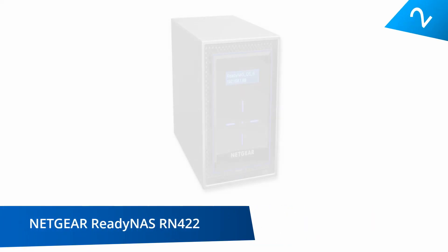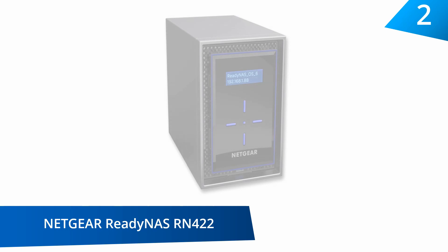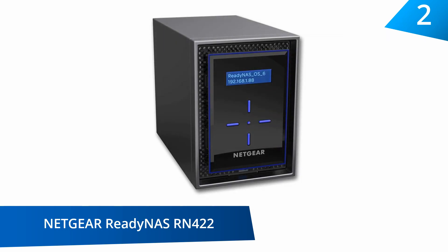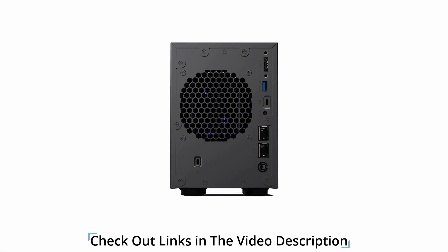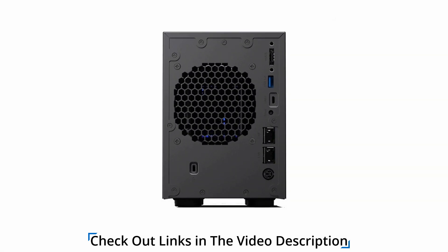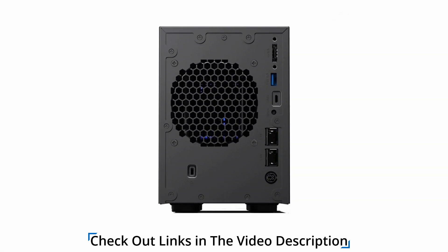At number 2, the Netgear ReadyNAS RN422 2-Bay Diskless High Performance NAS. This product supports the connection of external devices using any of the two USB ports available or the eSATA port. It features a two-line LED display and five illuminated buttons for accessing the menu.